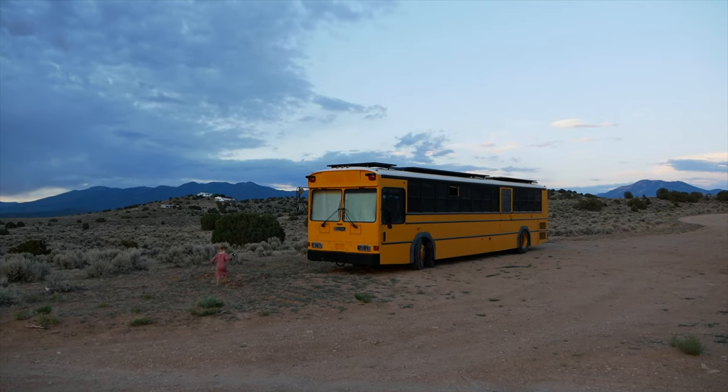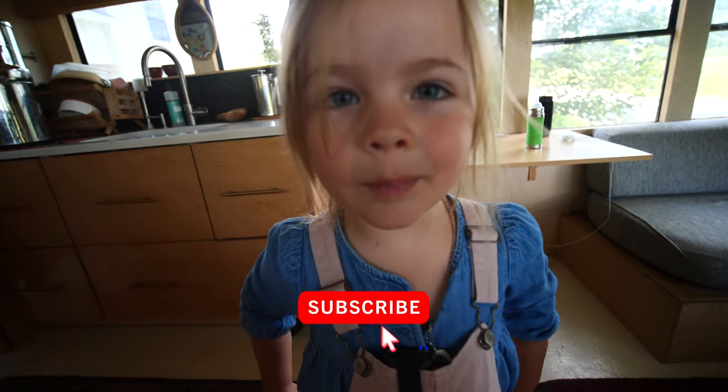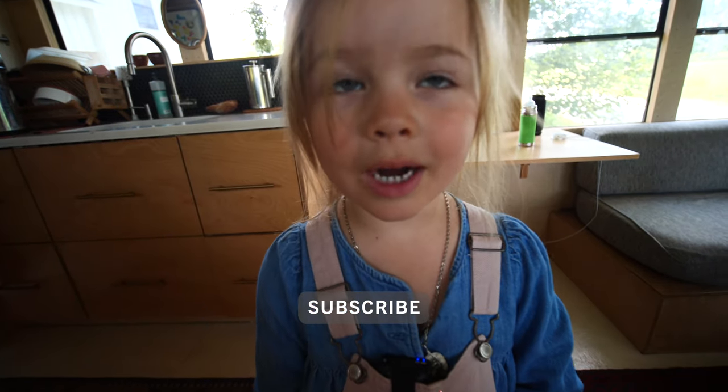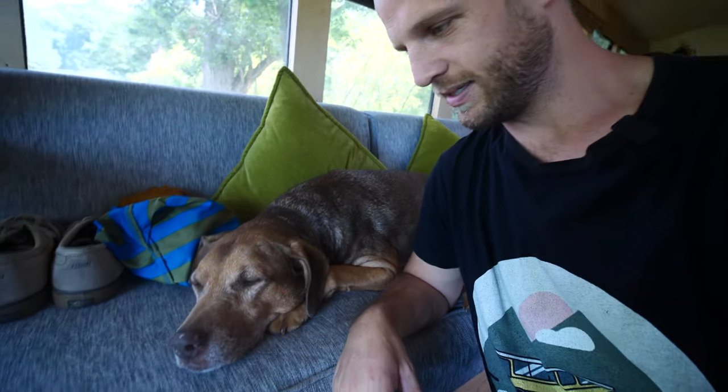As you guys probably know, me and my family of four now live in this school bus house. Everybody's at the park right now playing so that I can get this video done. Subscribe and hit the bell if you want to keep watching. It's just me and Nala — Nala, say hi.